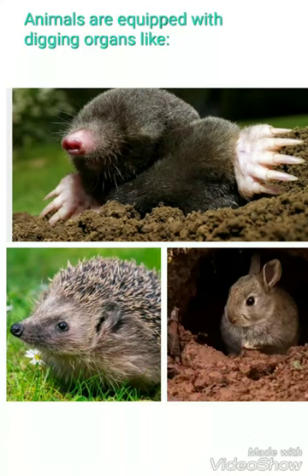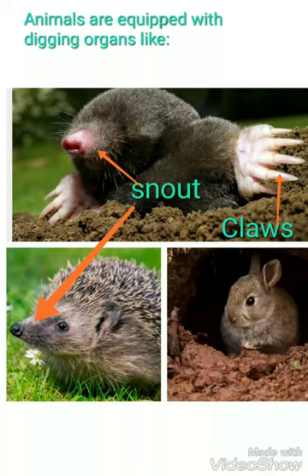The animals which are adapted for the burrowing mode of life are equipped with some digging organs like snout, powerful claws, tail is shorter or vestigial, they have small head, eyes and external ears are reduced or very small.